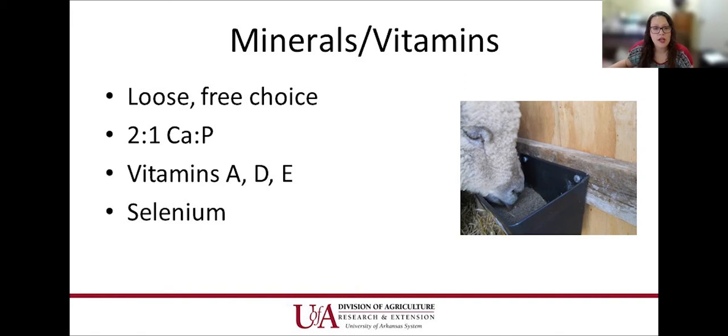Selenium is one we hear a lot about in Arkansas because overall, Arkansas is considered somewhat of a deficient state. It's really important to help prevent white muscle disease — selenium and vitamin E need to be readily available if there is a deficiency on their farm. Soil testing is very important for producers; it's a free resource and helps them understand what's available on their pastures.